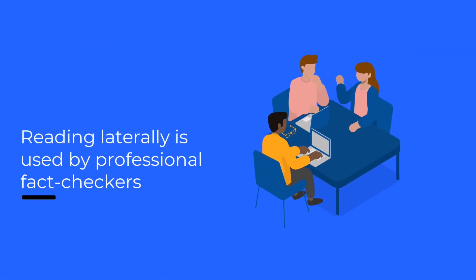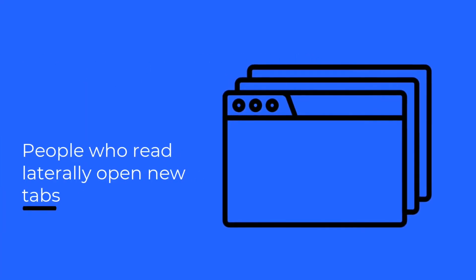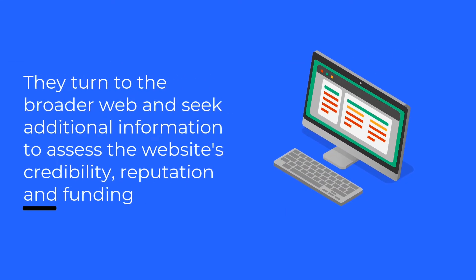Reading laterally is used by professional fact-checkers to judge the credibility of information online and is a skill that can be learned pretty easily. Rather than staying on the site, people who read laterally open new tabs and turn to the broader web to seek additional information.